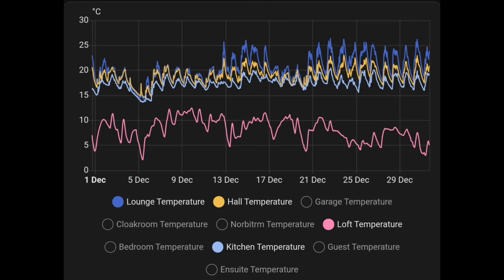Temperatures: this chart tells a nice little story. The pink line at the bottom shows loft temperature, close to outside — between three and four degrees up to about 12 degrees over the month. The dark blue line is our lounge temperature, going up to 25 degrees some days — quite warm. The hall is also warm since we keep doors open between the lounge, hall, and kitchen. The kitchen, shown in light blue, has no heating at all and yet remains a very comfortable temperature.